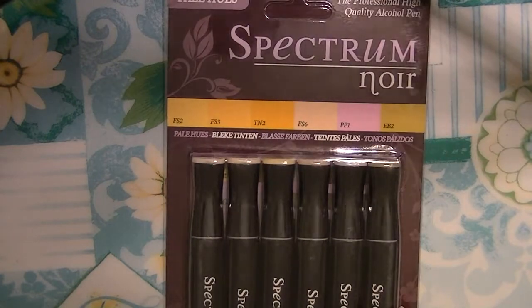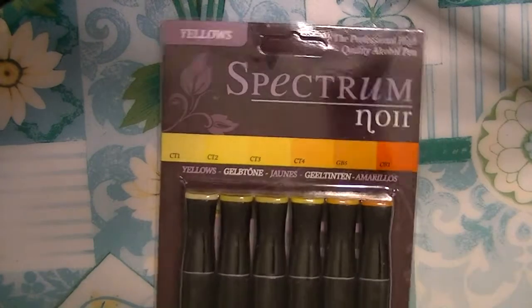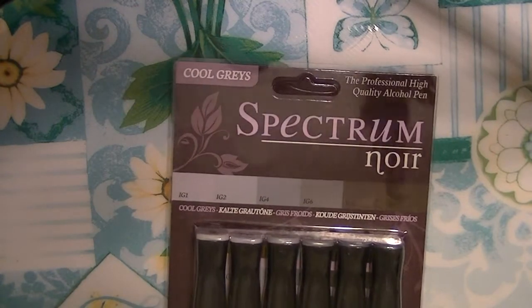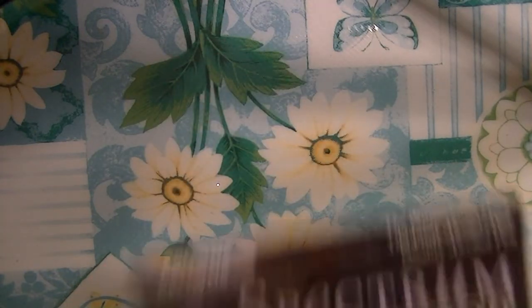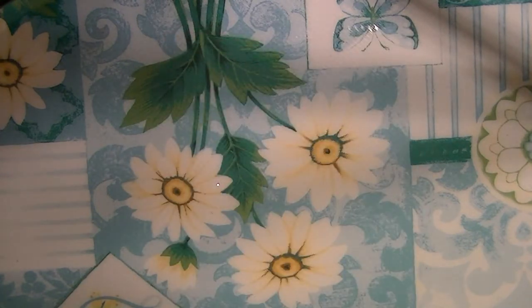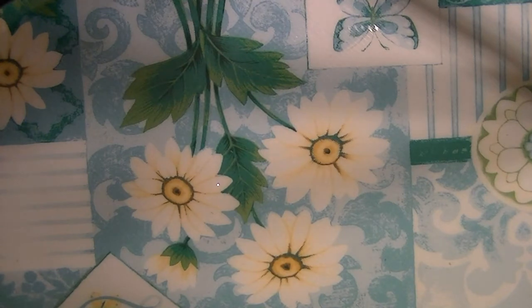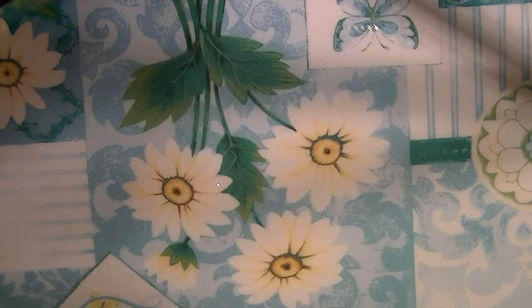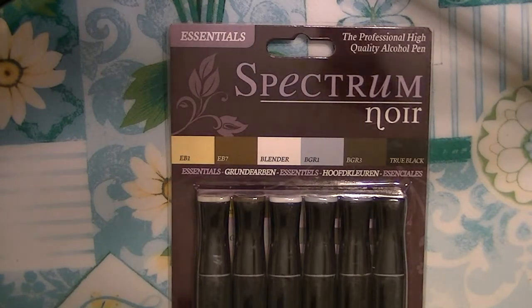The pale colors for skin tones, yellows, cool grays, browns, blues, reds, essentials, and greens.